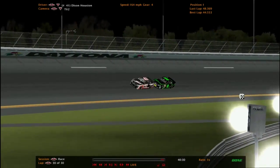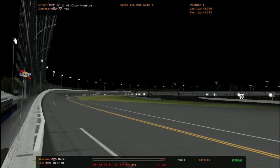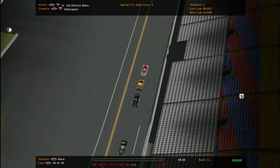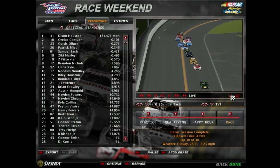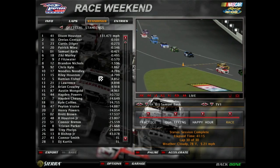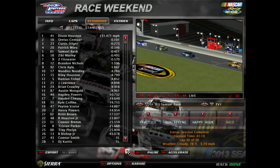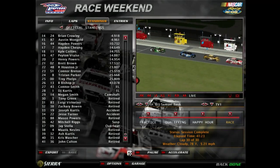Aureus finished second. Curtis so close, third for him. Patrick Mew fourth, Samuel Bash fifth. Dixon Houston wins. Aureus second, Curtis Stilger third, Patrick Mew fourth, Samuel Bash fifth, sixth Ziki Marley, seventh Zachary Fitzwater, eighth Brandon Nicholas, ninth Chris Cowlin, tenth Noodles Noodley. 28 drivers finished today's race. One driver did not start.